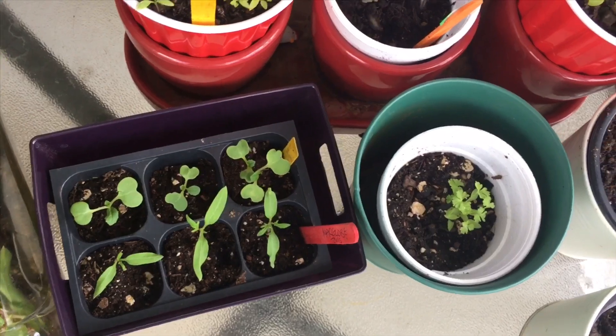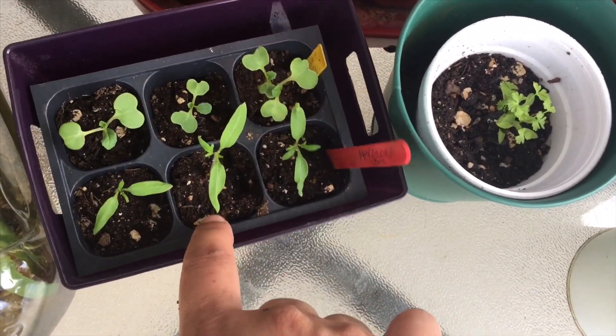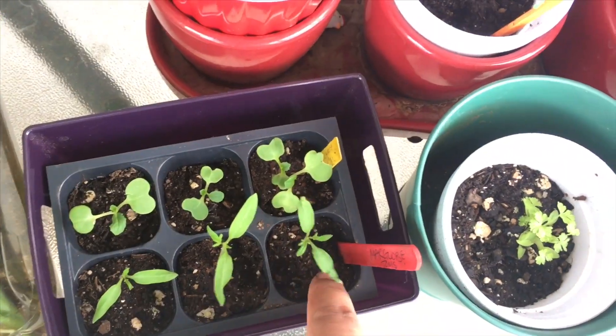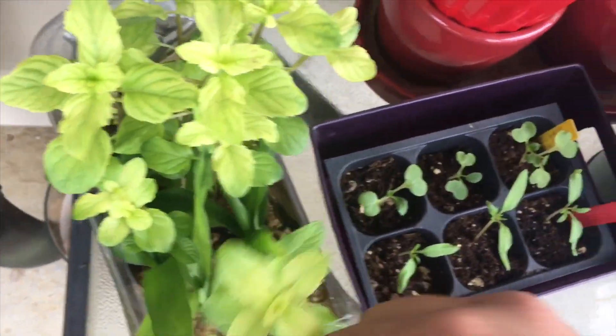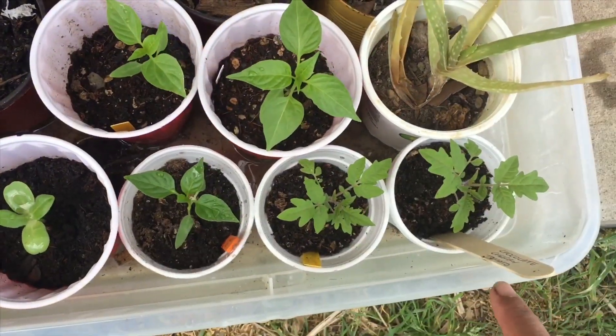Those tomatoes were so cluttered up with bigger tomatoes that they didn't get nutrients — they were more like deprived. So I decided rather than throw them out I'd just put them here to see what happened. This variety is called Mara Globe, and these are some mints I had in water — they definitely need some soil.